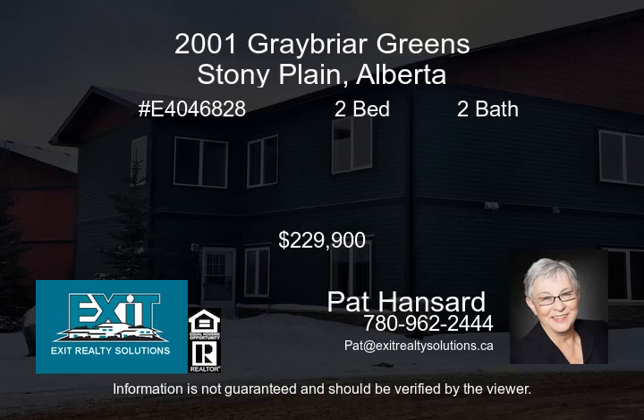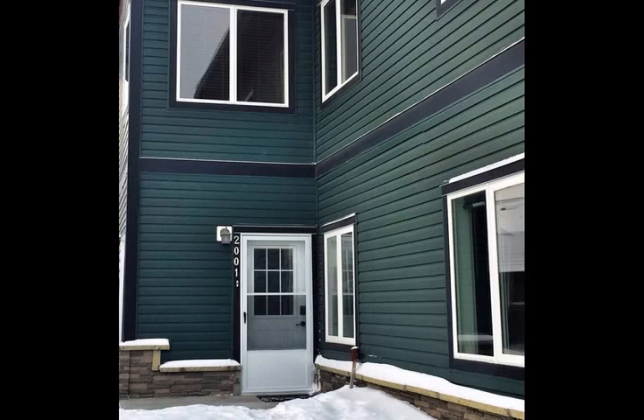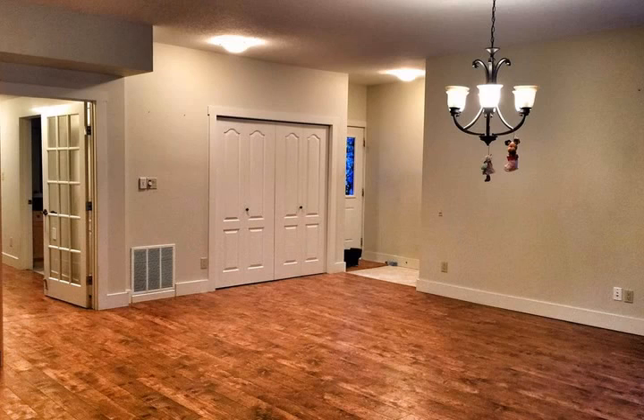Executive two-bedroom, two-bath Stony Plain condo in exclusive Graybrier Greens. Modern, bright, granite, upgraded stainless appliances, freedom from stairs, open concept living in its truest sense.